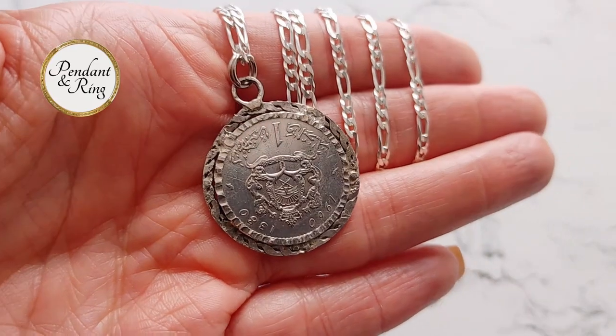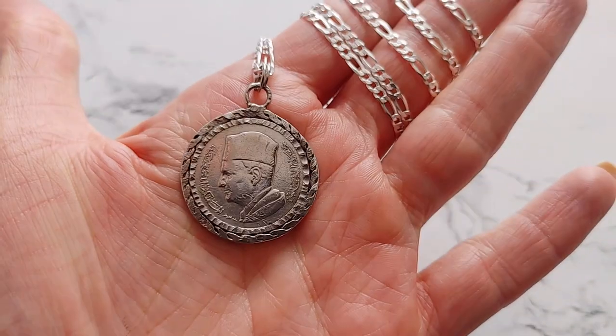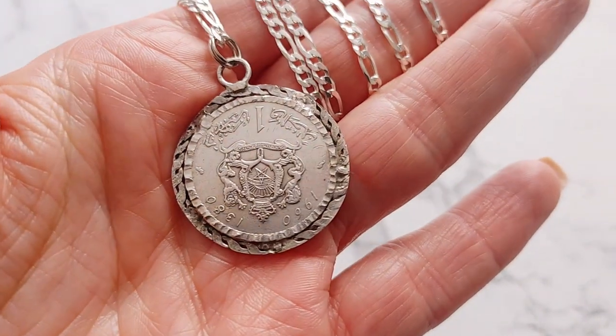This beautiful piece features a 1960 Moroccan silver Durham. The Morocco coinage features the five-pointed star as a pentagram, not as a solid shape. It makes for a very distinctive coin pendant. This pendant has a 27 mm diameter and rests on a sterling silver Figaro chain.